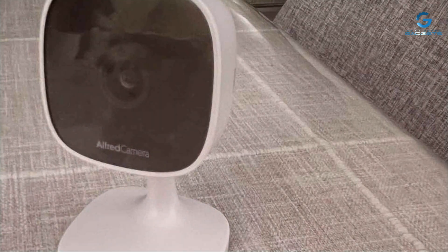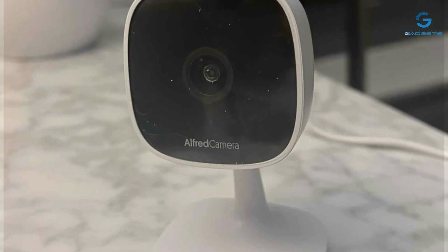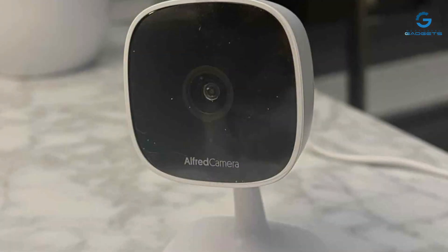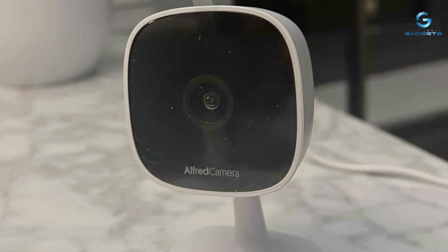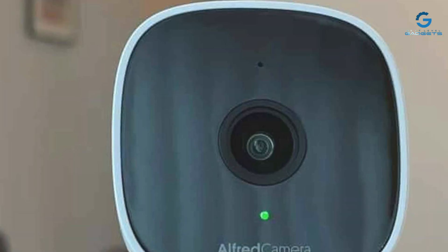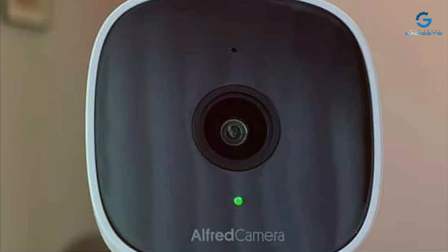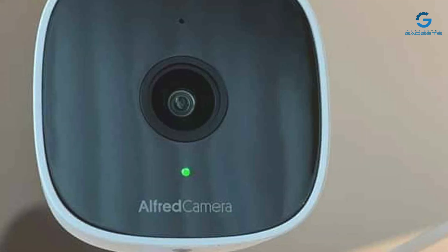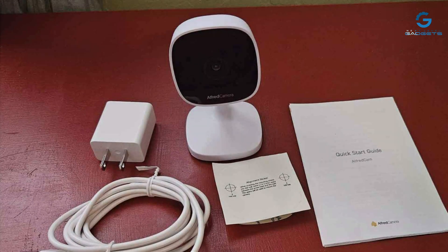Delving deeper, the AlfredCam doesn't skimp on features. With crisp 1080p resolution and advanced night vision capabilities, it captures every detail even in low-light conditions. Its wide-angle lens ensures maximum coverage, leaving no corner unchecked. But what truly sets the AlfredCam apart is its user-friendly interface — whether you're a tech guru or a novice, navigating its intuitive controls is a breeze.